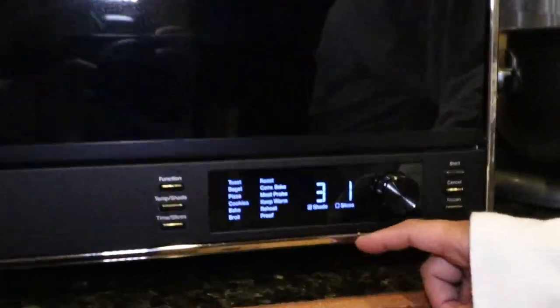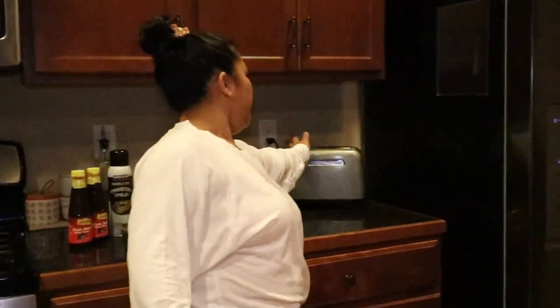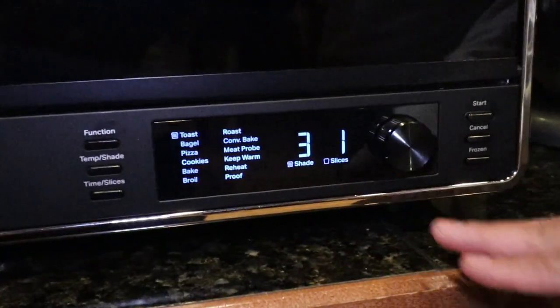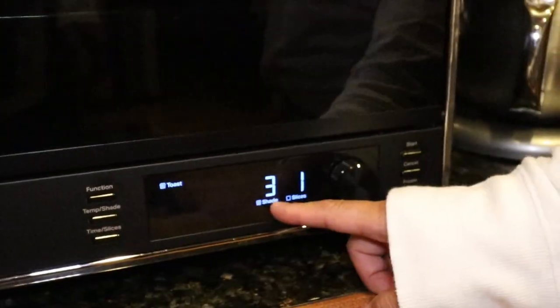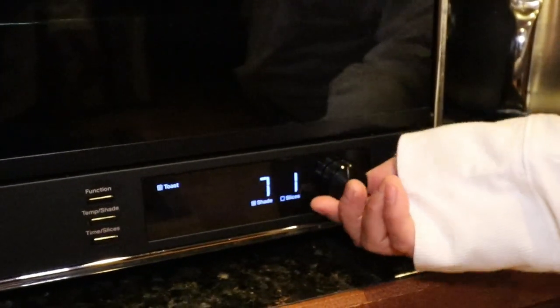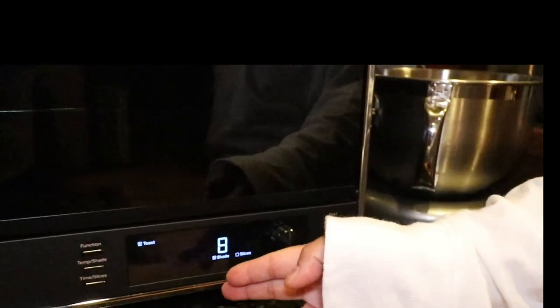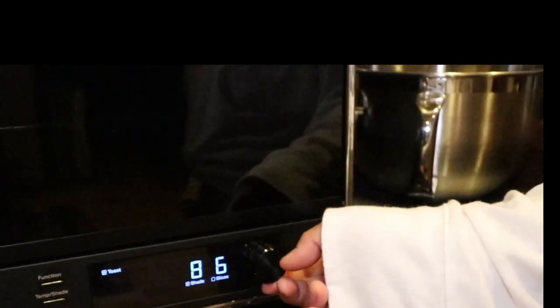We don't use our standalone toaster anymore — that's also a KitchenAid right here — we barely use it nowadays because this toaster oven is much more convenient. It gives you the option of the shape of your toast and how many slices are in there. It comes out golden brown. When you click this little button for how many shades you want, it goes up to about eight shades.